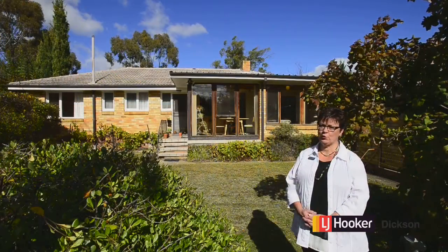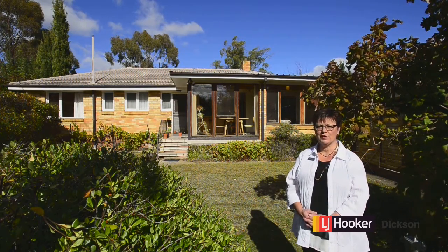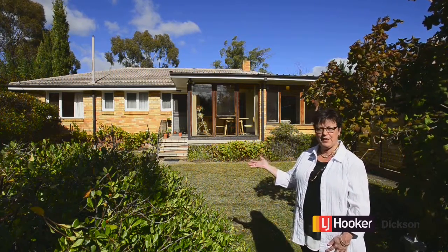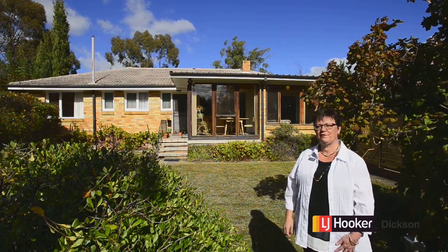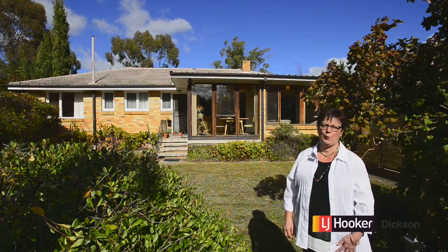If this one isn't on your shopping list I reckon it should be. Just add a family to this home, your personal touches, and I reckon you've got a boomer. Backyard for the kids, great sunroom, relaxing, with this fantastic winter sun. I'm Diana Phillips from LJ Hooker in Dixon and I look forward to seeing you at one of our open homes.